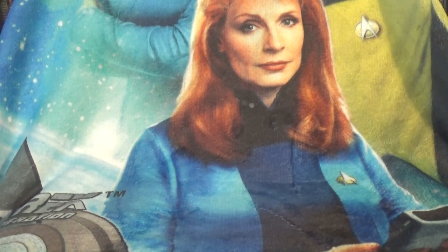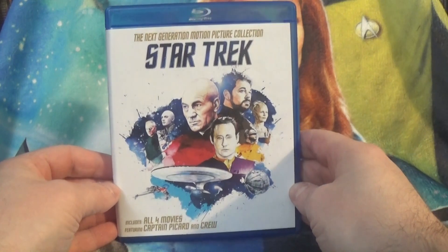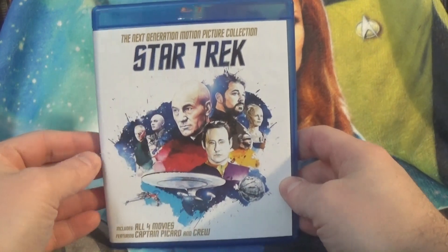Hello everyone, welcome back to Trek-A-Day. Today we have a look at one of the Star Trek: The Next Generation motion picture collections. I love the artwork on this one.